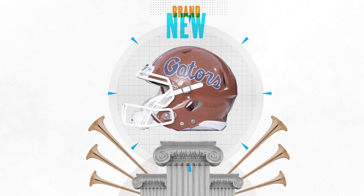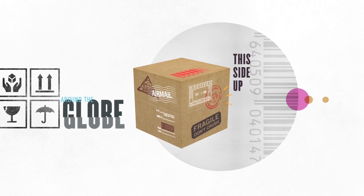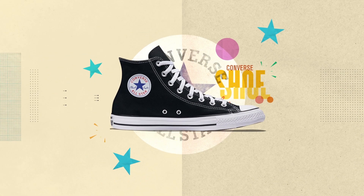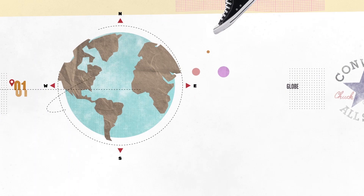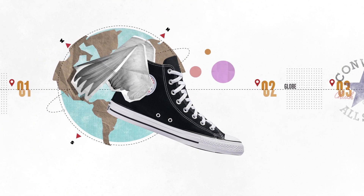By the time you see them in stores, most products have traveled around the globe. Very few products come from just one place anymore. Take a Converse shoe. These sneakers are known for their all-American look, but before a Converse shoe can make it to the shelves, it comes together on the other side of the globe.